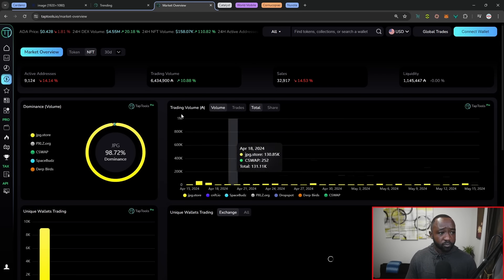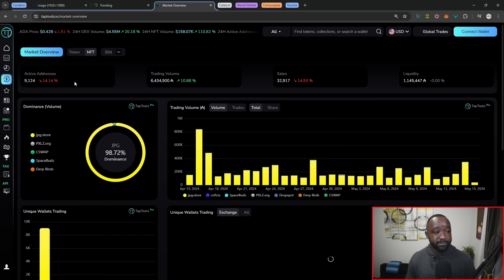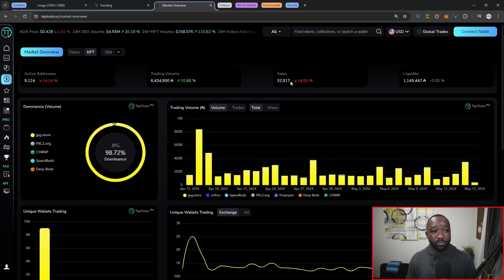Switching over to NFTs, we've got 9,000 active addresses interacting with NFTs, down 14%, though trading volume is actually up. It's interesting to see that even though there are fewer addresses, there is more trading volume. In terms of sales, we've got 32,000 sales in the last 30 days, down about 14%. Overall user activity is down on the blockchain — price has fallen from about 79 cents down to about 44 cents. jpeg.store holds a whopping 98.72% of NFT dominance.